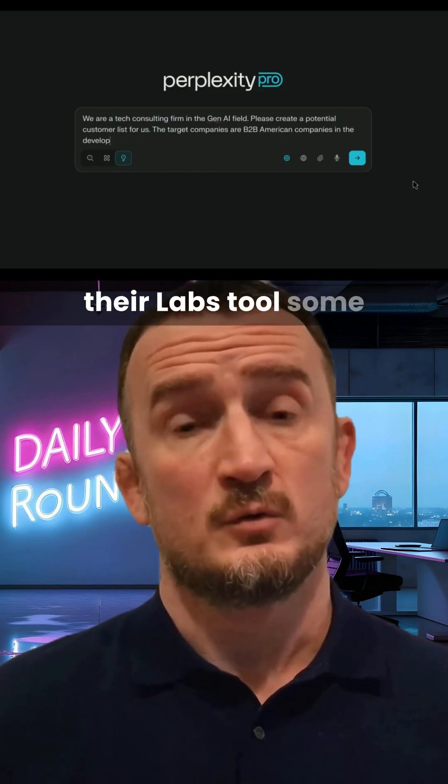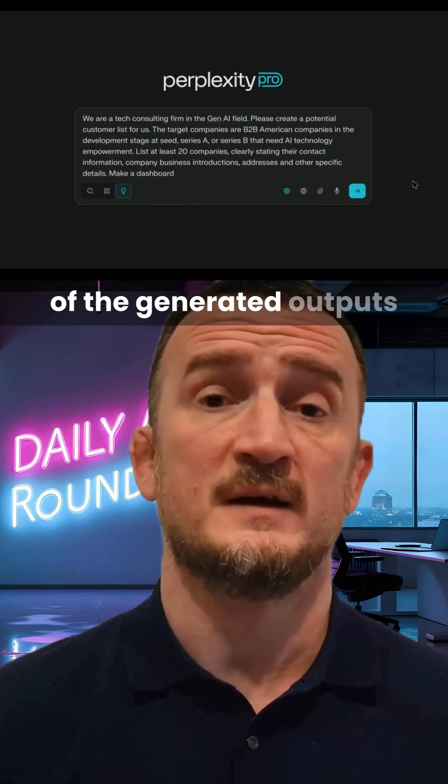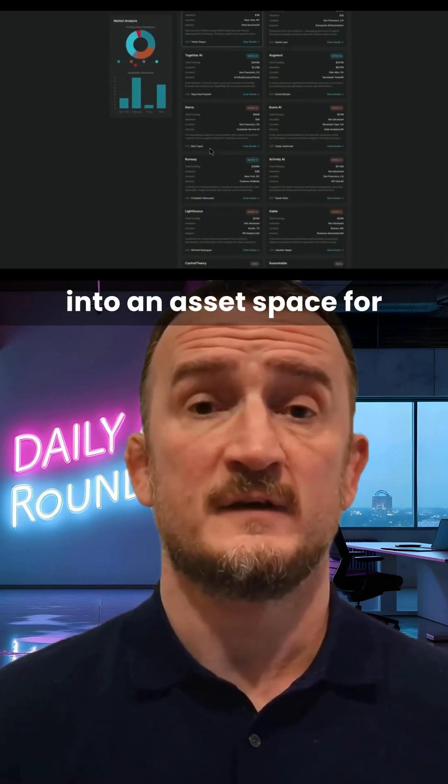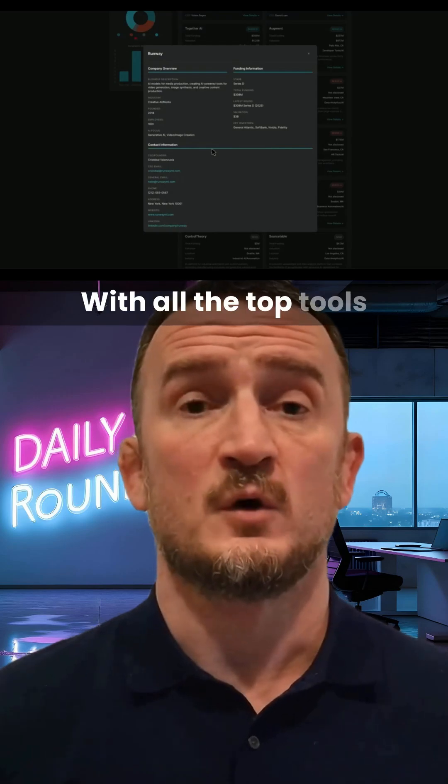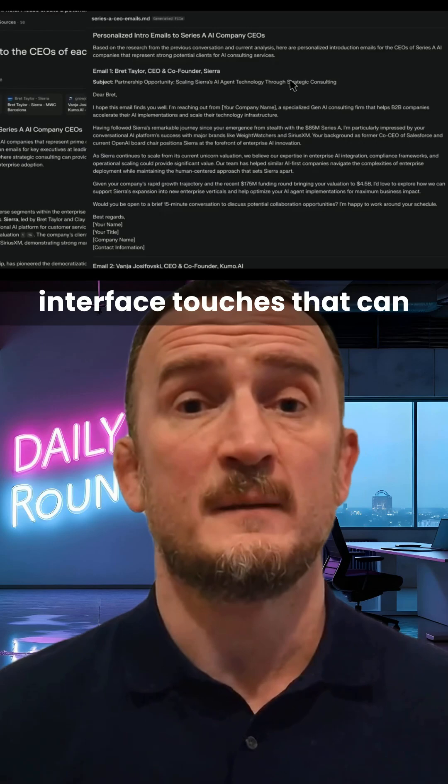Perplexity have given their Labs tool some nice little touches, including the ability to store all of the generated outputs into an asset space for easy reference. With all the top tools offering such similar features, it's the little interface touches that can make a big difference.